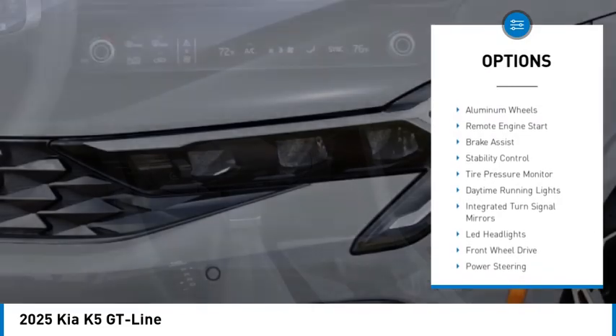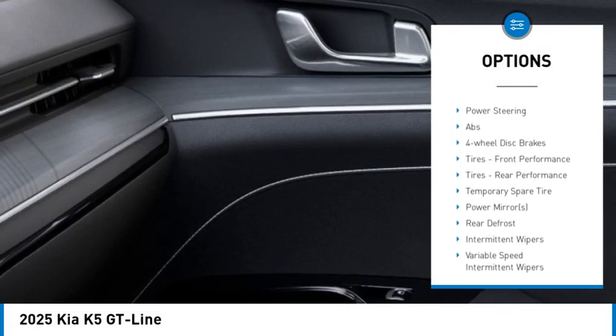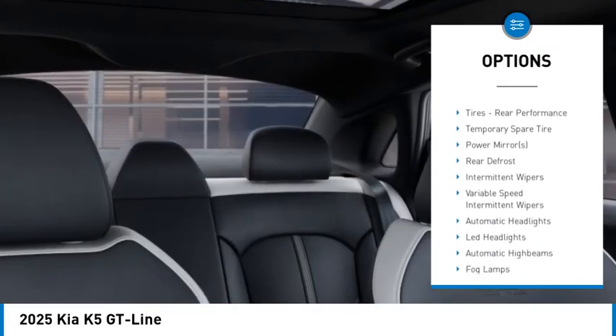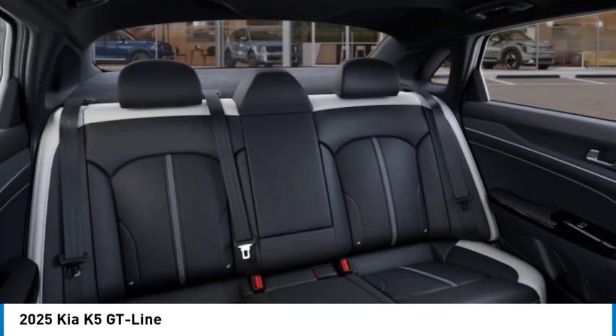Blind spot monitor, heated mirrors, aluminum wheels, remote engine start, brake assist, stability control, tire pressure monitor, daytime running lights, integrated turn signal mirrors, LED headlights.